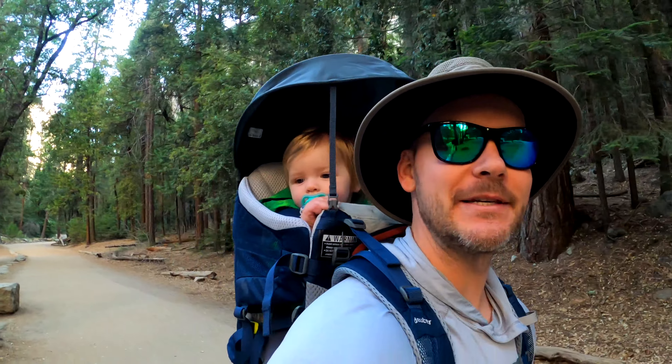Good morning everybody. We are setting out to hike up past Vernal Fall up to Nevada Fall. We haven't been up here in years, and of course this is my son's first time, so why not come out and hike to these beautiful waterfalls. The water's flowing very very nicely so it should be a pretty epic hike.